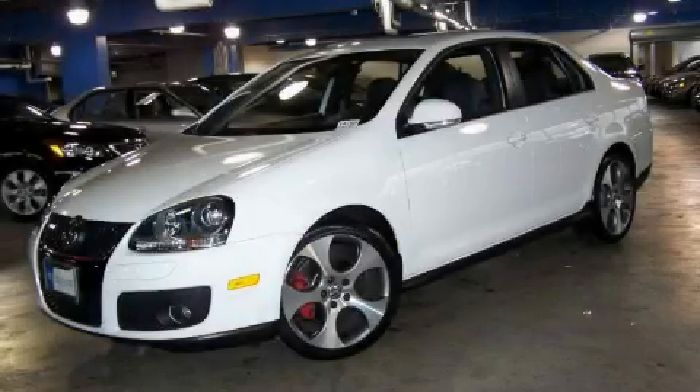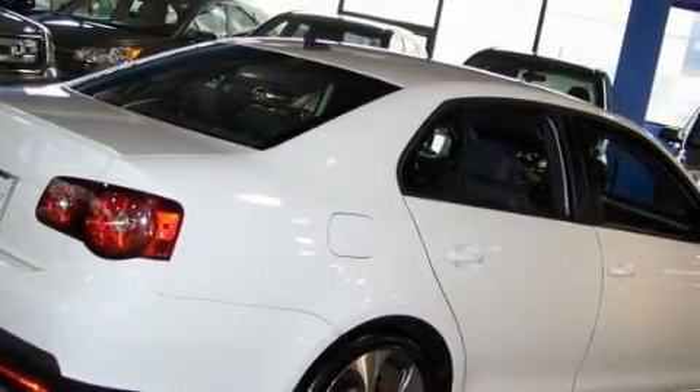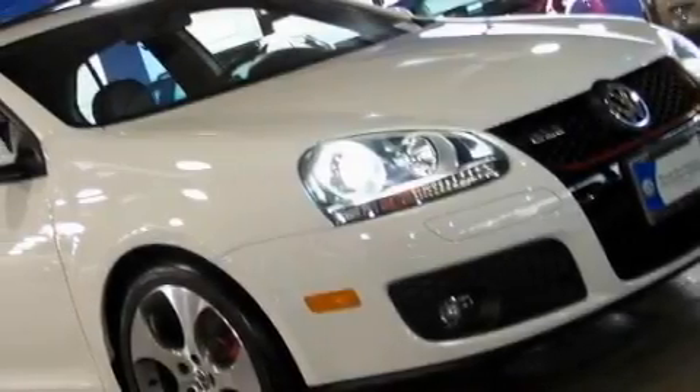This is a 2009 Volkswagen GLI. The steady four-cylinder turbocharged engine, connected to a manual transmission, provides fuel efficiency with enough power to zip around town.